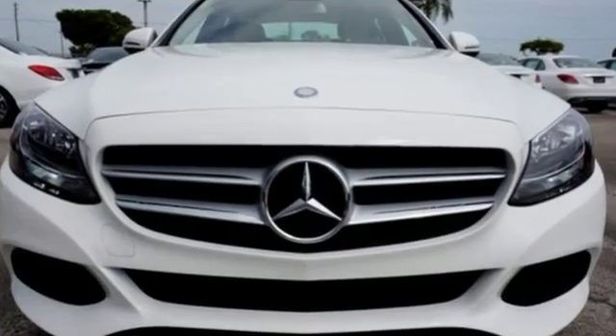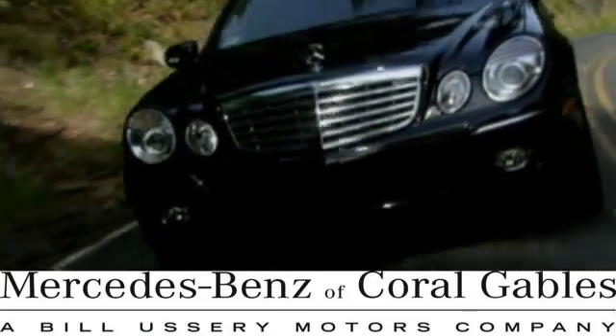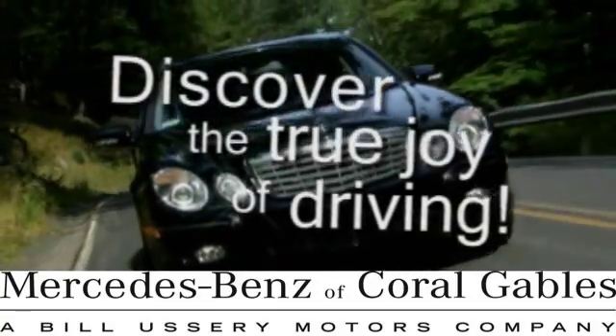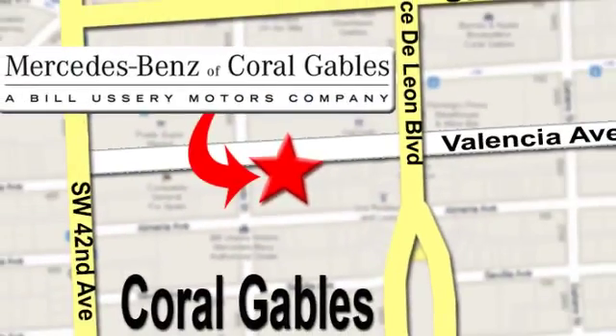Your C300 awaits. Come and get it today. At Mercedes-Benz of Coral Gables, our goal is to help you discover the true joy of driving. We're conveniently located just west of I-95 at 300 Almeria Avenue.